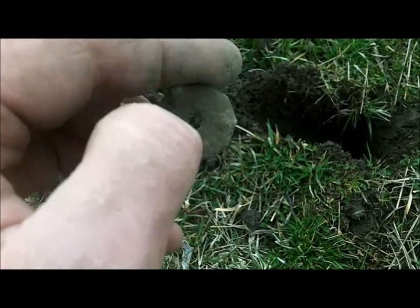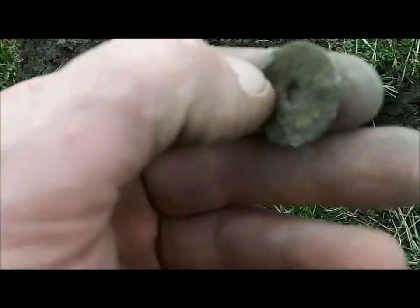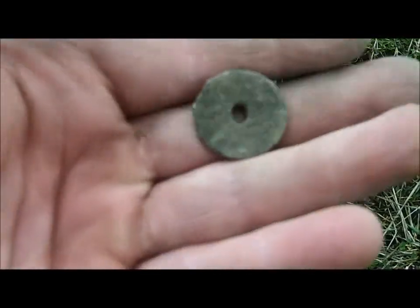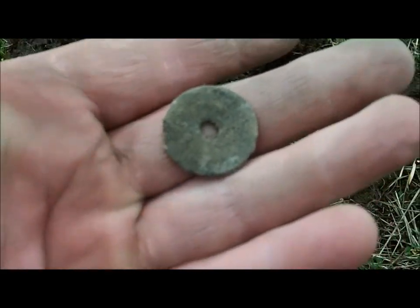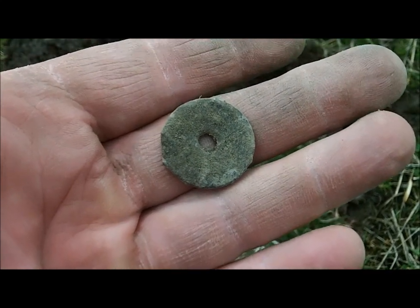I just dug this and I can't tell if it's a Chinese coin or what. I don't think it is — it's got something stuck right here. It's not a token; it looks like a Chinese coin but it looks like it's roughly cut right there on this edge. I guess we'll find out when I get it home and clean it up.